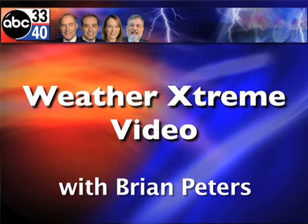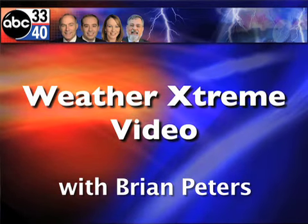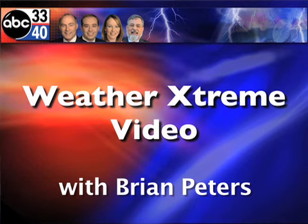This is the Weather Extreme video for Sunday, March the 6th. I'm meteorologist Brian Peters. Thanks for tuning in this morning.